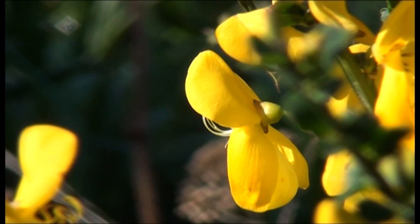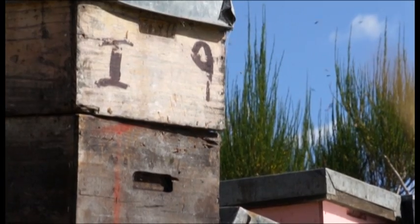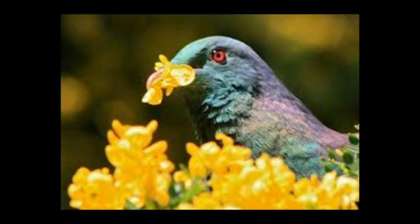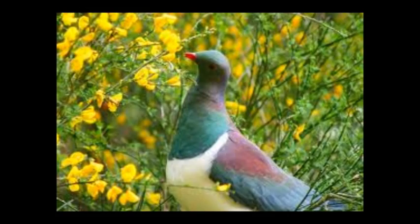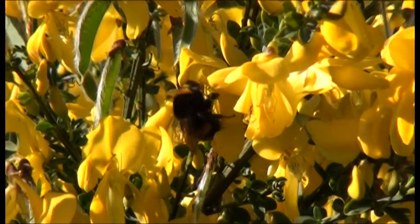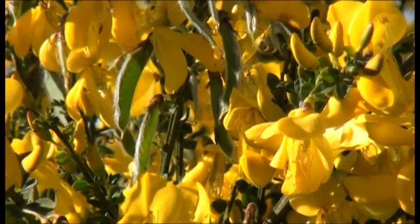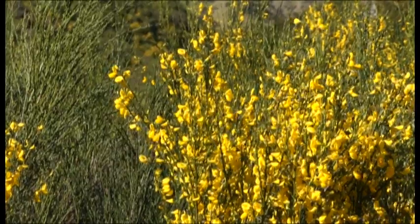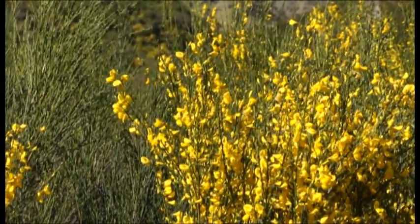Of course, there is a flip side — broom does have some value. It's an important pollen source for bees in spring, so beekeepers attach value to it. It can also be a food for kereru in spring; they feed on the young growing foliage and on the young pods. Conflicts of interest like these are taken very seriously by researchers and the Environmental Protection Authority, who ultimately decide whether a biocontrol agent can be released.